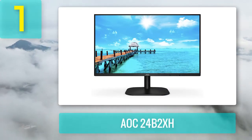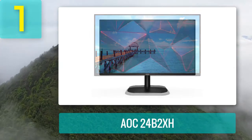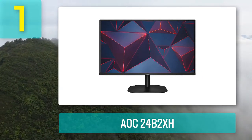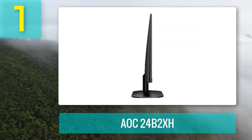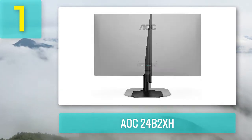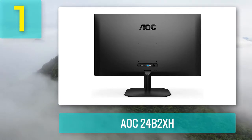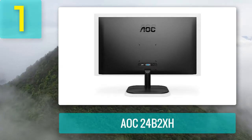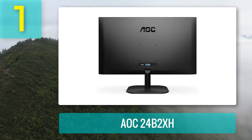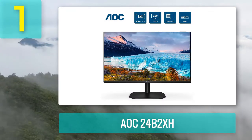Coming in at number one: AOC 24B2XH. This 24-inch monitor from AOC features full HD resolution and is VESA-ready so you can mount it in minutes. You'll barely notice the ultra-slim bezels on three sides, helping you stay focused on AOC's IPS panel. The monitor offers a fast response time and the backlit display features Philips flicker-free technology. You can also activate a low blue light mode to make things easier on your eyes.